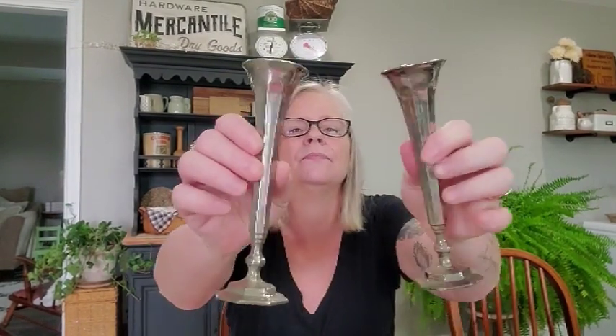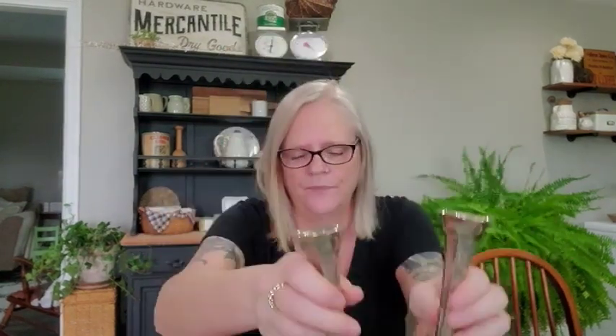My brother gave me these candle holders — how cute are these? He was going to get rid of them and I was like, no no no no no, I will take those. I think they are so cute.